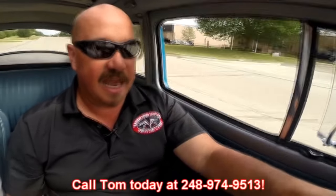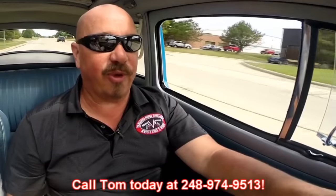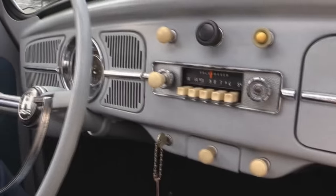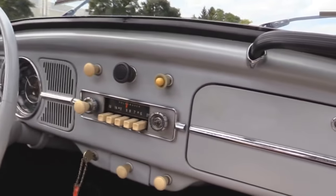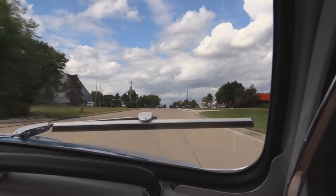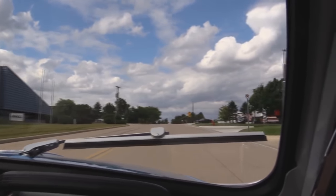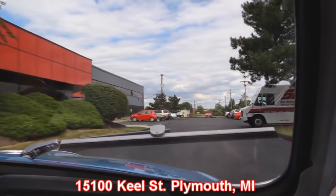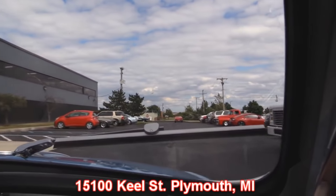Give us a call at 248-974-9513. Tom answers his phone seven days a week and practically 24 hours a day. If you do get his voicemail, just leave a message — he returns all of his calls. Now on the dash, the speedometer is working. They tell me the AM radio works too. We sell about 90% of our cars sight unseen, but we love to have visitors, so come on down to the shop. We'd love to show you this bug or one of the other 180 cars we have for sale. We're at 15100 Keel Street in Plymouth, Michigan. Now stick around because we're going to put this bug up on the lift so you can check out the underside, then get the hood up in the back and check out that motor.